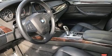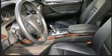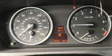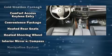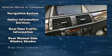BMW ensures the safety and security of its passengers with equipment such as dual front impact airbags, head curtain airbags, anti-whiplash front head restraints, ignition disabling, an emergency communication system, and four-wheel disc brakes with ABS. Brake Assist technology provides extra pressure when applying the brakes.